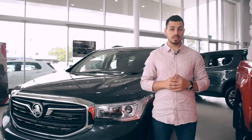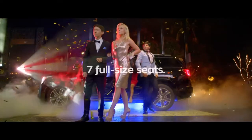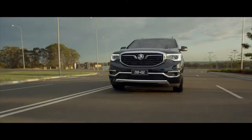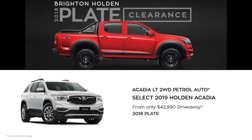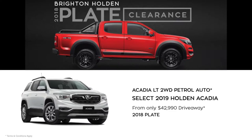For the family that wants versatility, the Acadia is a full-size seven-seat SUV that's big on space, configuration, flexibility and storage. All backed up by seriously good looks. Get the 3.6 litre Acadia LT two-wheel drive petrol auto from only $42,990 drive away.